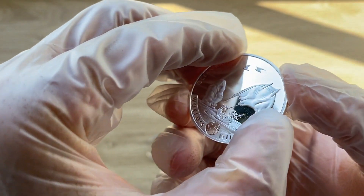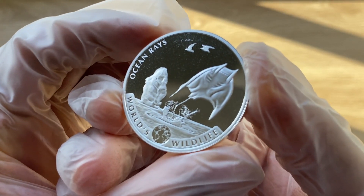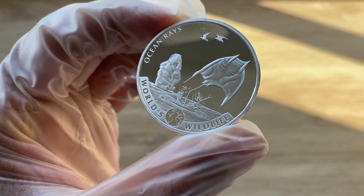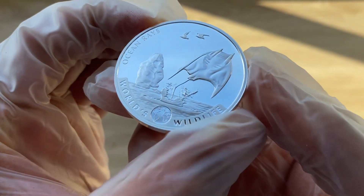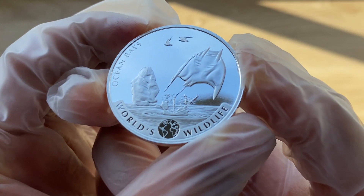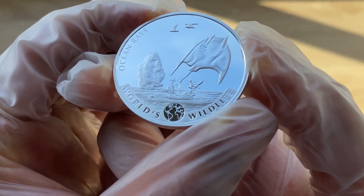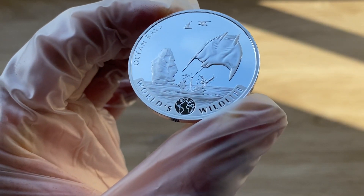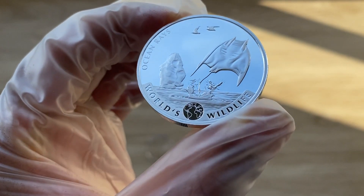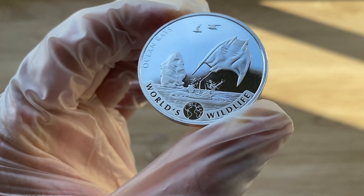Flipping on to the reverse of the 2023 one ounce Congo Wildlife Series, the World Wildlife Series — yes, the coin does feature a sea ray. It is depicted on this wonderful coin, and we can see the fish leaps out from the water as a few birds fly by overhead. It is a wonderful depiction, and we can see a stone formation just in behind as well — incredible. Written 'ocean rays' on the side.